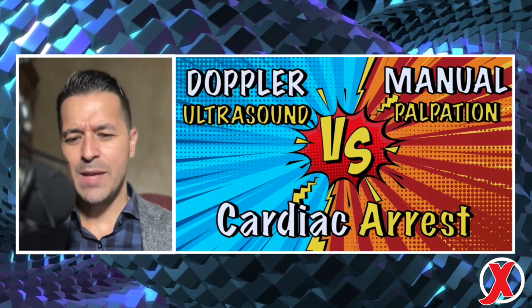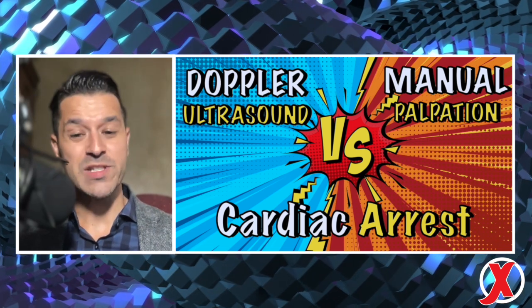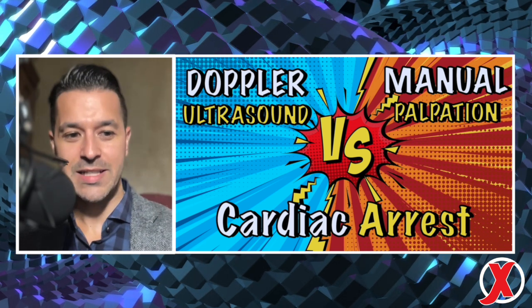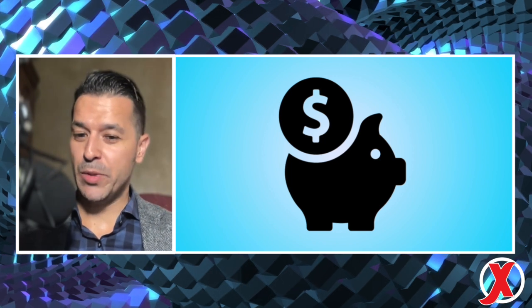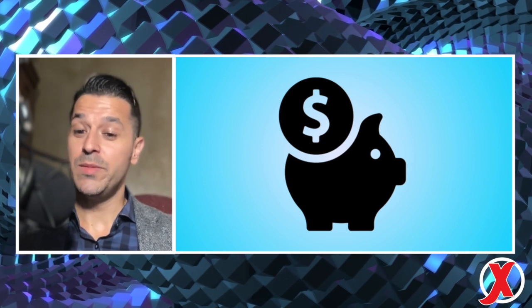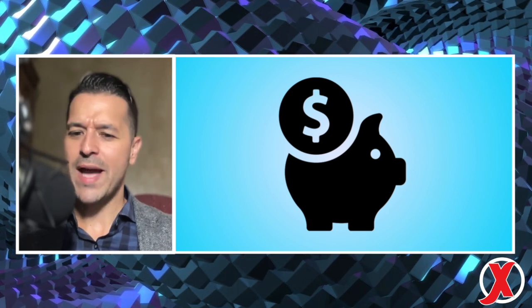Today we're going to talk about a paper that came out last fall that compared doppler ultrasound versus manual palpation in patients with cardiac arrest. I have no financial disclosures and no conflicts of interest. Everything you hear today will be in a post on Rebel EM coming out mid to late October — save the QR code, share it with colleagues, and refer back to it whenever you need to.